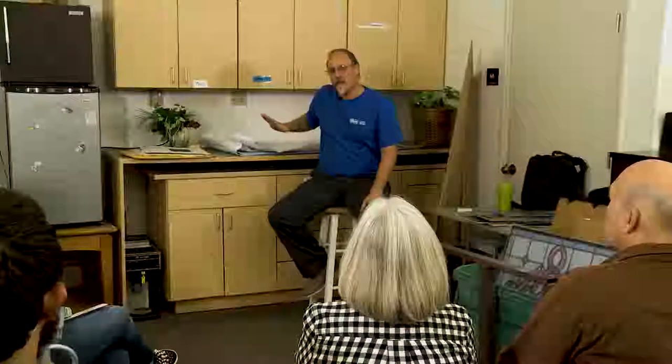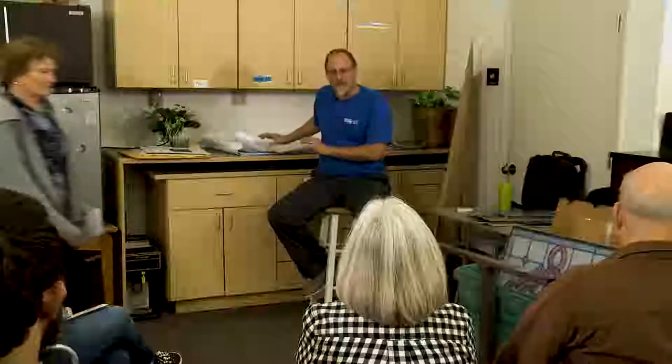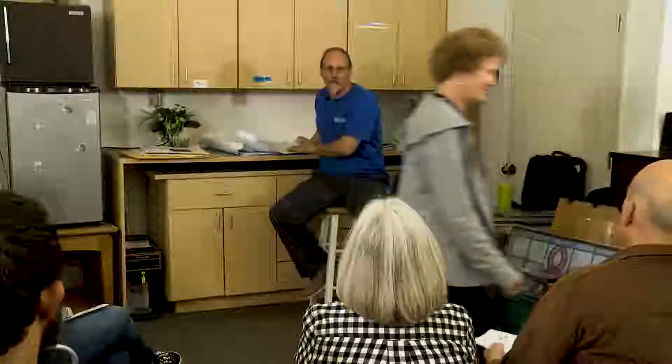Today we're going to talk about the design process. I brought some samples along — they're not my designs, but has anybody seen Evita upstairs on the main stage? I brought a lot of the designs for that which we executed, so you can see how it goes from paper to the actual thing upstairs. That was done by a designer named Luke Cantarella, who came out of New York and has done several things for us here at the Rep.